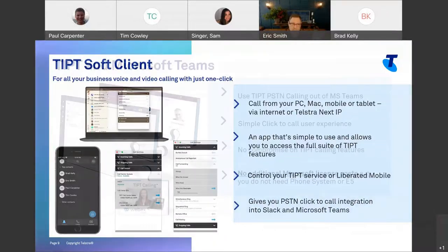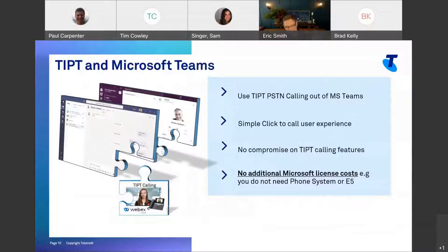Tippit does integrate with Microsoft Teams. As a customer, you have a choice — you don't have to use Microsoft phone system. If you do want to use it, we'd love to sell it to you, but it's your choice. Now you have a choice with Tippit and the all-new WebEx soft client. Your users can click to call, make PSTN calls from Microsoft Teams directly. If you want all those enterprise calling features that Tippit offers and you use Microsoft Teams on the desktop, this is your option.